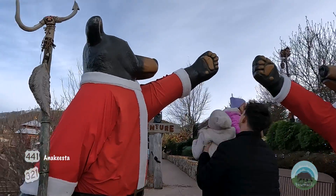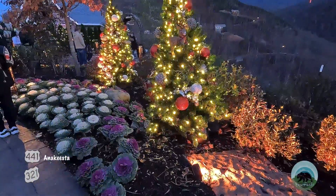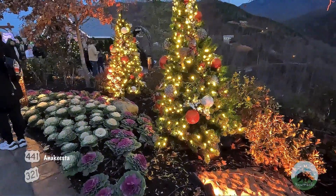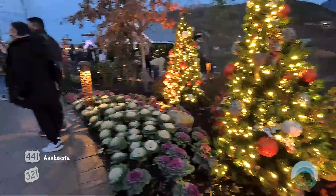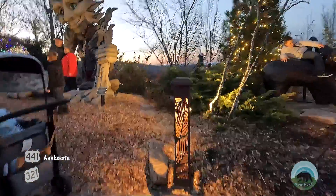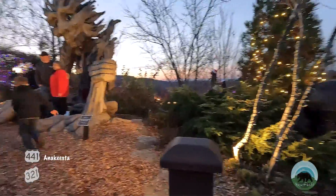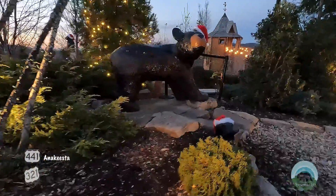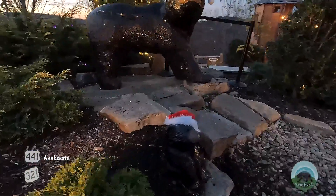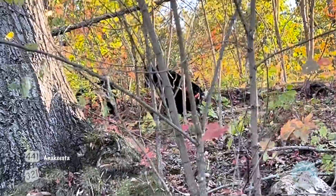Anakeesta is also known for their amazing day and nighttime decorations. They put a lot of attention into their appearance from landscaping to cleanliness. This place is very impressive not only with what they offer in food, drink, entertainment, and family activities, but also in friendly staff and clean grounds. For those who want the best chance for a bear sighting, Anakeesta — whether they want them or not — has a very high bear population. If you head up there in the evenings, your chance of spotting the cute, pesky scavengers is very high.